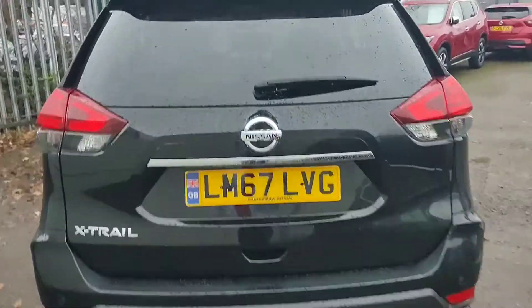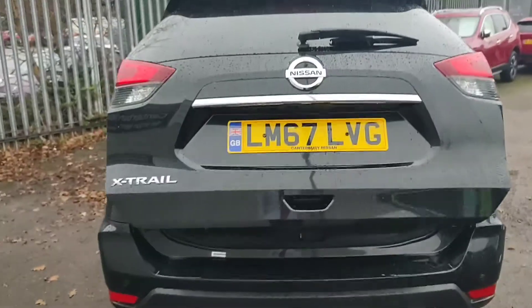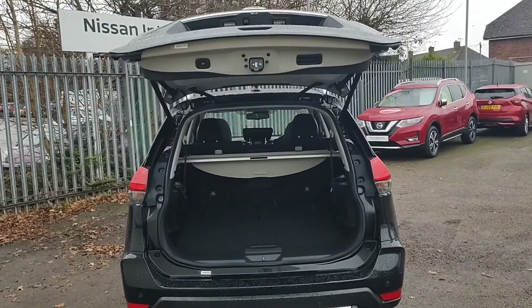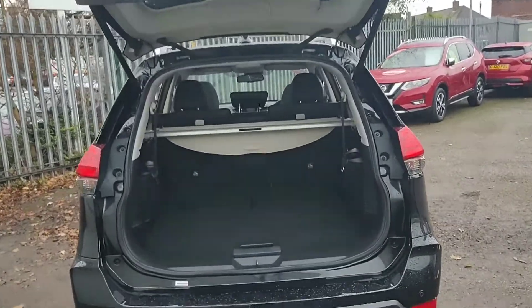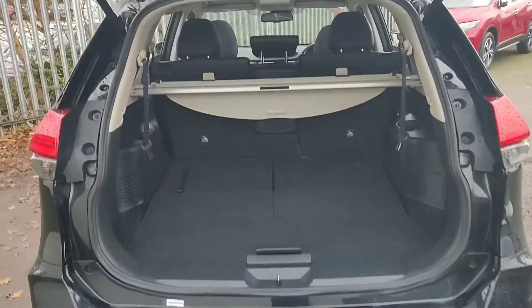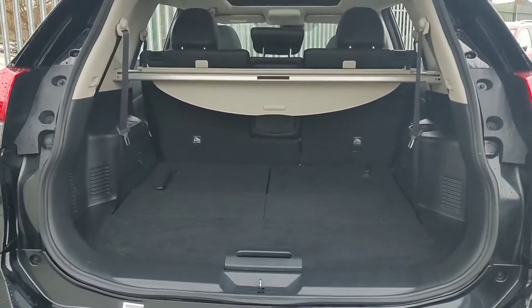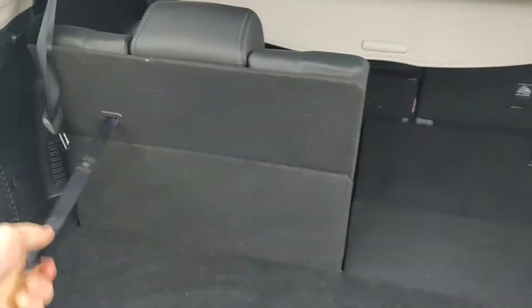We'll now take a look inside the boot. The tailgate is electrically operated, so it can be opened by the button as usual or also by the key fob. The overall boot space of an X-Trail is very usable with enough space for all of your things. The rear seats can be easily activated by a simple pull of a cord.